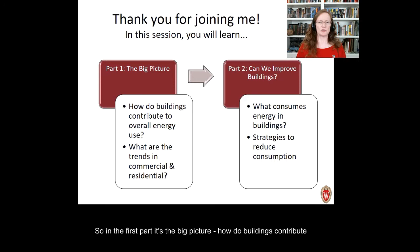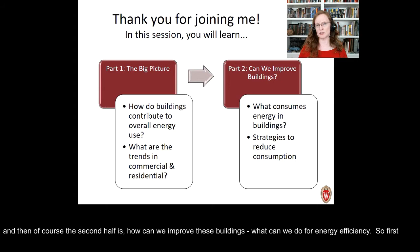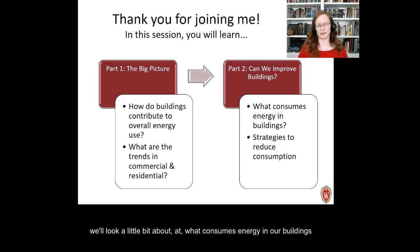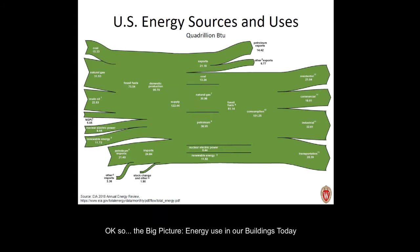Thanks for joining me in this session. There are basically two parts. In the first part, it's the big picture — how do buildings contribute to the overall energy use picture, specifically looking at data from the United States, and the trends in both the commercial and residential building market. The second half covers how we can improve these buildings — what we can do for energy efficiency, what consumes energy, and strategies to reduce that energy use.